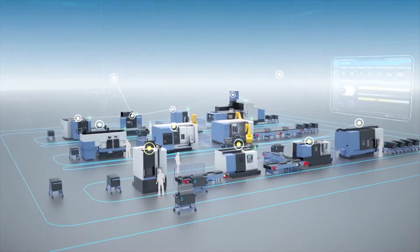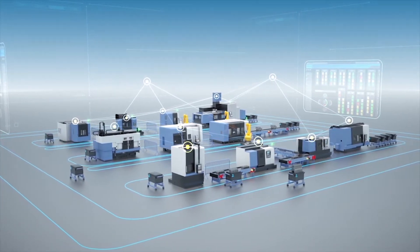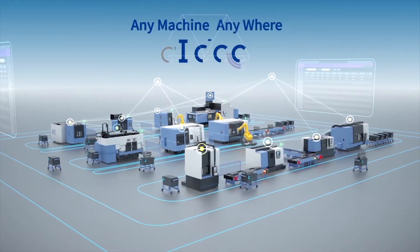It redefines the existing industrial environment into a brand new manufacturing concept, which is automated, intelligent, and efficient. Any machine, anywhere — iDo control.